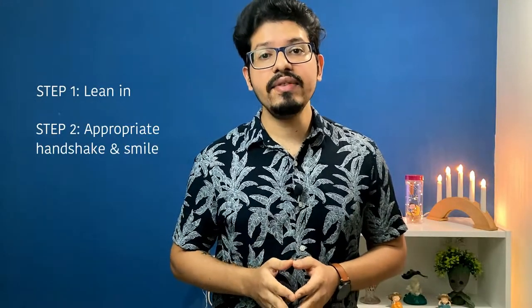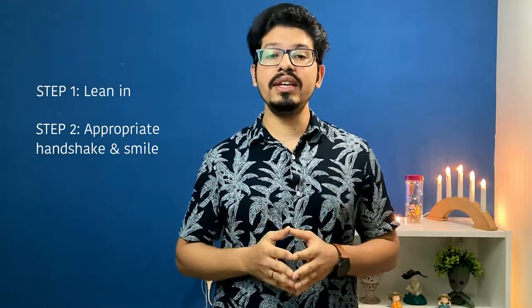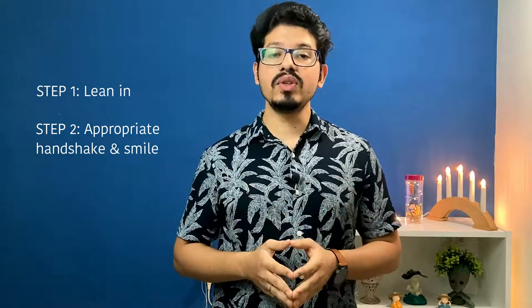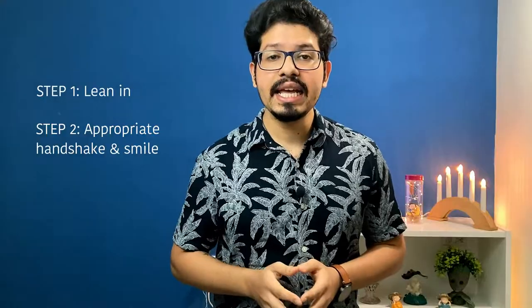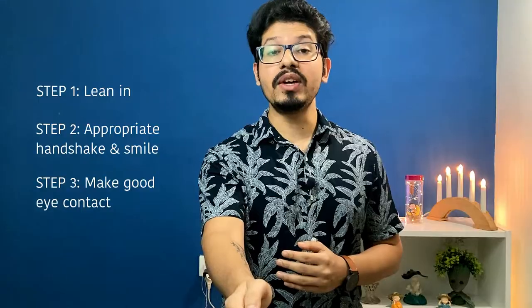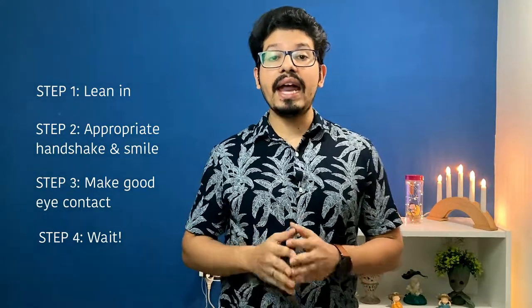The shake and wait approach can help you determine the appropriate physical distance in a conversation in four simple steps. Step one: lean in. Step two: give an appropriate handshake and smile. Step three: make good eye contact. Step four: take a step back and wait.